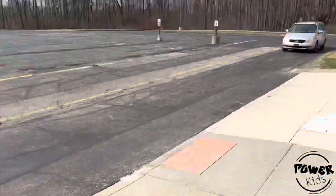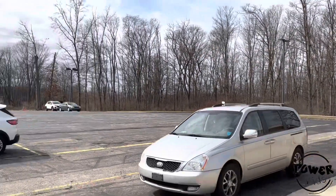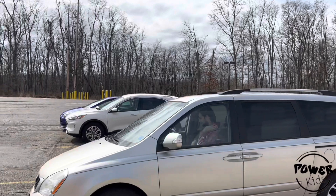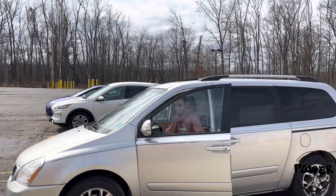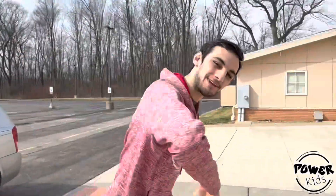What's up YouTube? My name is Steven and look, here comes Josiah. Hey guys, we're going on a tour today. Come with me.